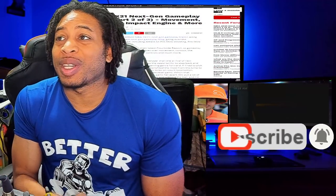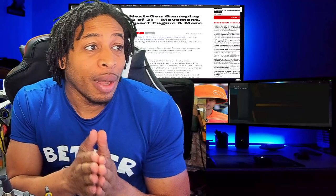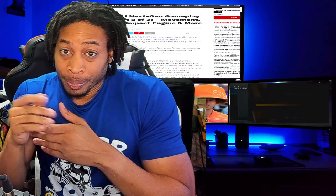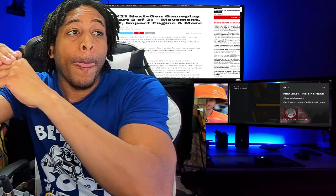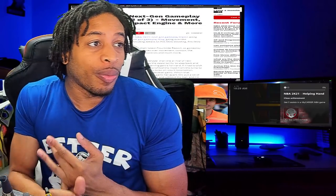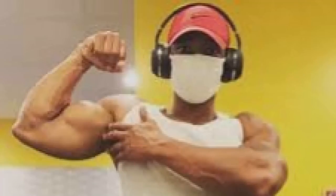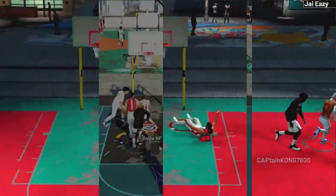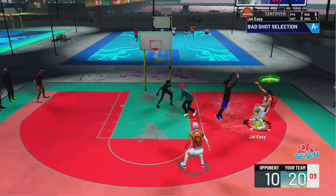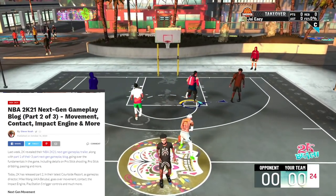All right ladies and gentlemen, y'all already know what time it is. If you like the video, subscribe for more daily 2K content. NBA 2K21 next-gen gameplay blog part two of three is out. We got part one last week, probably get part three next week, then a trailer, then the game. The next-gen information is here — it's about movement, contact, the impact engine, and more.